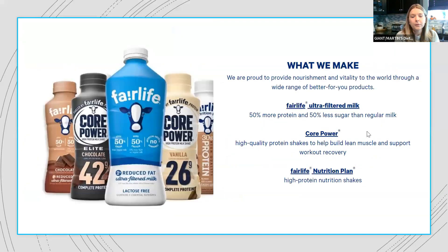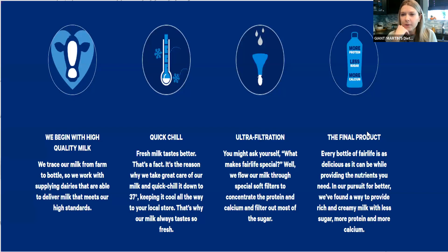Looking at the Fairlife product lineup, we see Core Power — which we're focusing on today — as well as Fairlife milk you can purchase on its own, and a Fairlife Nutrition Plan with nutrition shakes. What makes Fairlife different is their ultra-filtration process. They start with high quality milk from dairy farmers that meet their high standards, and then they quick-chill their milk down to 37 degrees, keeping it cool all the way into your local store.